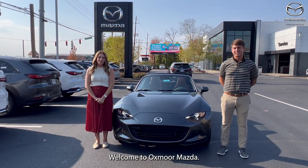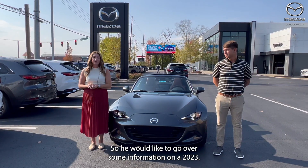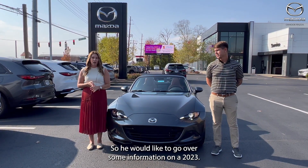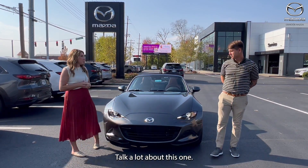Hello everyone, welcome to Oxmoor Mazda. I'm Gabrielle and I'm here with Sebastian. He would like to go over some information on a 2023 Mazda MX5 RF. Talk a little about this one.